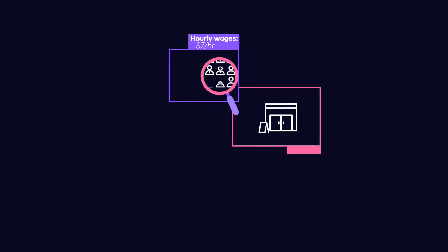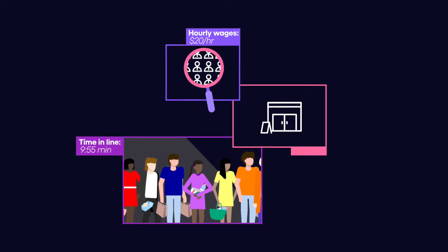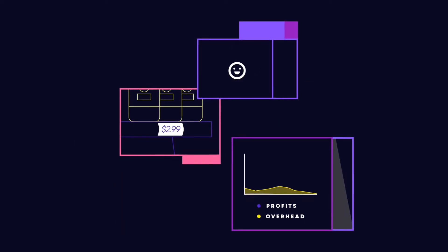Running a retail business has never been harder with scarce, expensive labour and time-strapped shoppers who don't want to wait in lines. So how do you increase shopper satisfaction while keeping costs low and driving profitability?